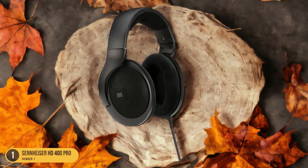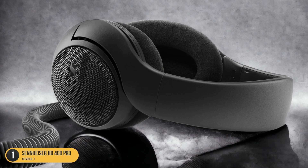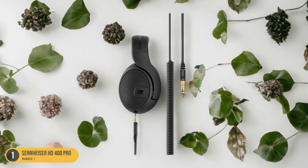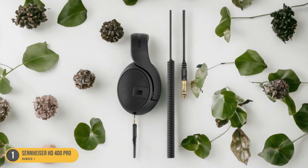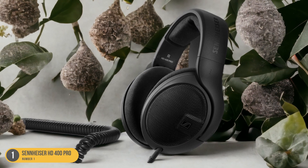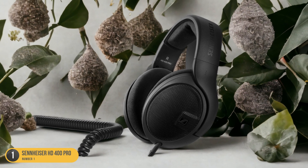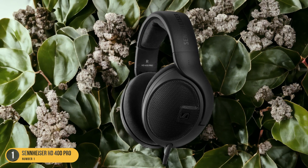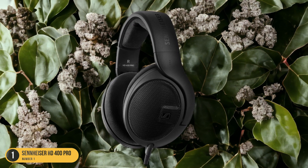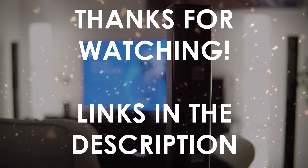What sets the Sennheiser HD 400 Pro apart is its ability to maintain a perfect balance across the entire frequency spectrum. Whether I'm listening to intricate melodic patterns or heavy bass drops, these headphones handle every element with finesse. The soundstage is wide and immersive, making me feel like I'm right in the middle of a live electronic music performance. If you're looking for headphones that can capture the complexity and intricacy of electronic music while maintaining a balanced sound, the Sennheiser HD 400 Pro is an excellent choice.